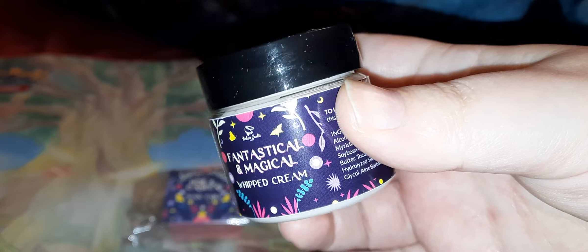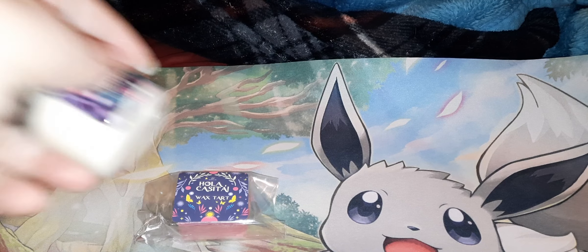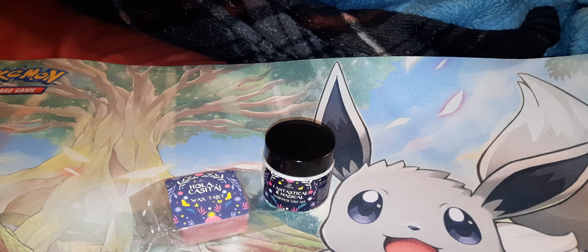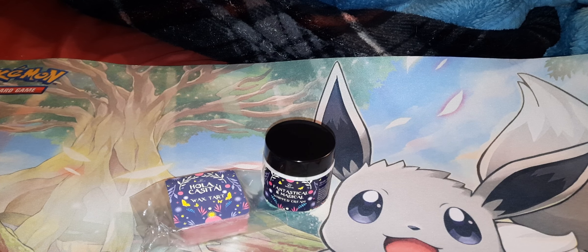The next thing in here is a whipped cream — it's called Fantastical and Magical Whipped Cream, and it's just a lotion. I'm not too fond of this one; it's a little too much for me. It says: 'Celebrate your many gifts with autumn cranberries, spiced pumpkin, juicy apples, and a little bit of clove. Truly enchanting.' Which is weird because I love the smell of pumpkin, but the cranberries with the pumpkin just do not mix for me.